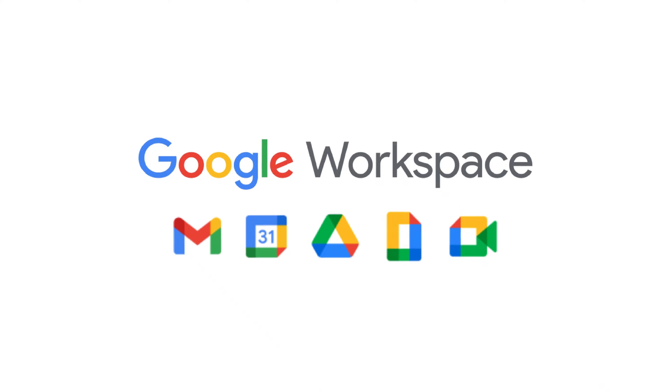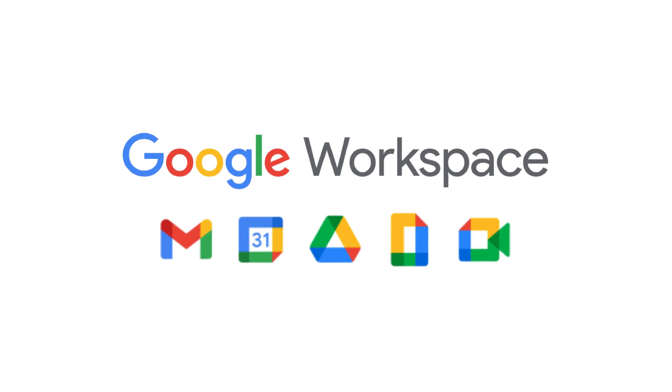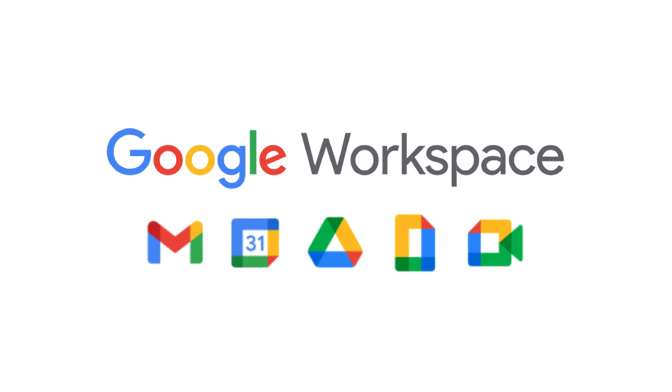If you're a business owner using Google Workspace and your team is working remotely, here are some of my best features that I want to make sure you're using in the Google Workspace ecosystem. Some of them you've got to turn on, some of them may be there already. But I'm going to be highlighting some things you should be using inside of Workspace to make sure you and your team are working productively while you are remote.